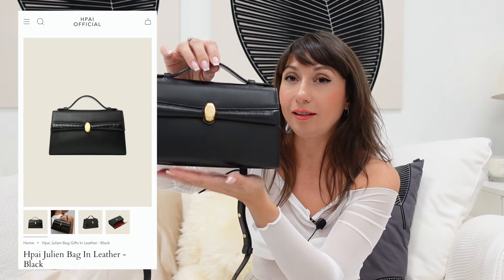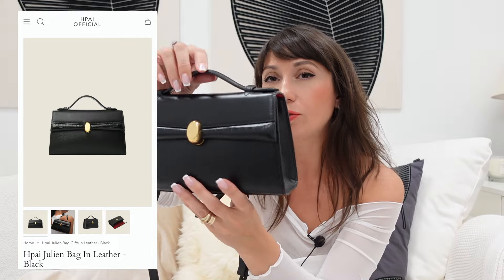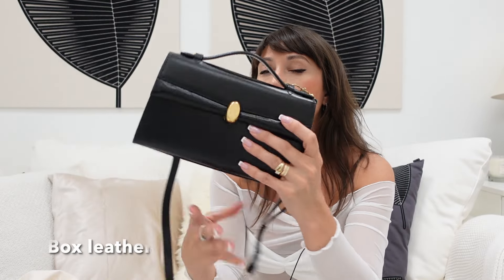This form is something in the middle of a Lora Piano style and the Kelly from Hermès style, but the quality is just amazing. This bag is called the Julian bag in leather — it's a shiny, beautiful leather. It smells very nice, like new leather, with a small crocodile detailing here. It's a handbag with a longer strap.